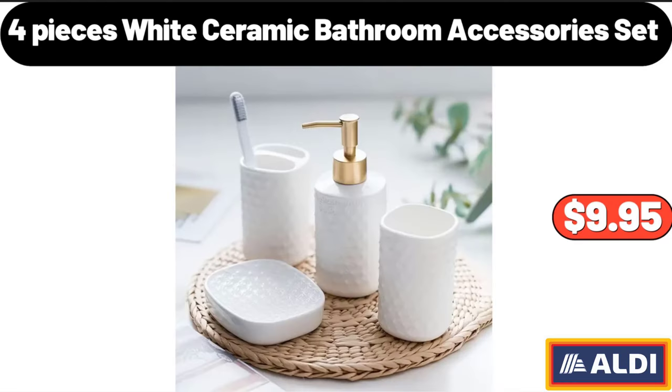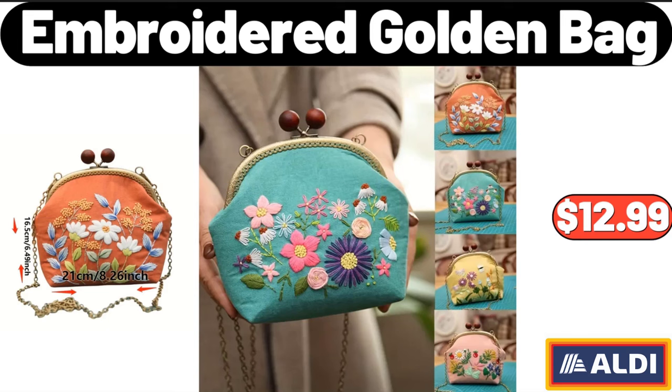4 Pieces White Ceramic Bathroom Accessory Set, $9.95. Embroidered Golden Bag, $12.99.